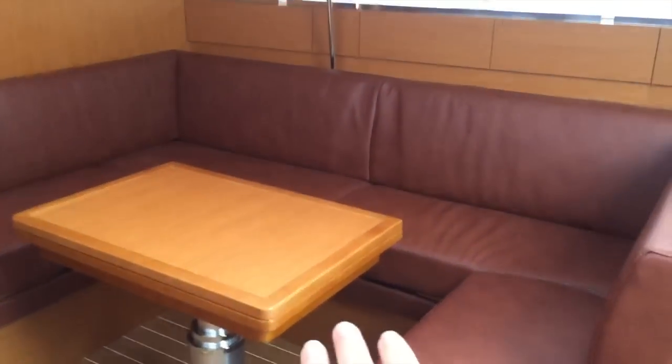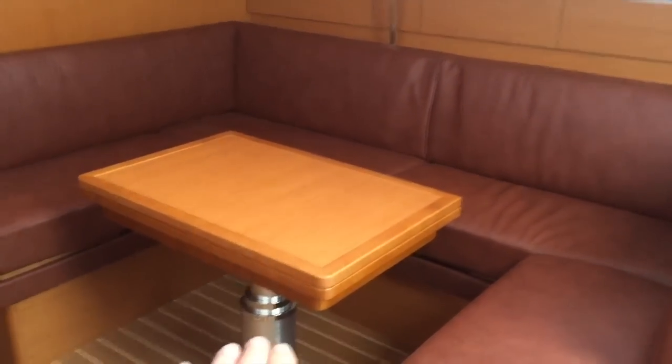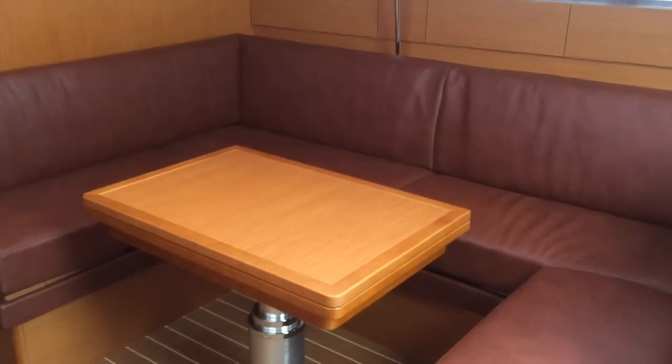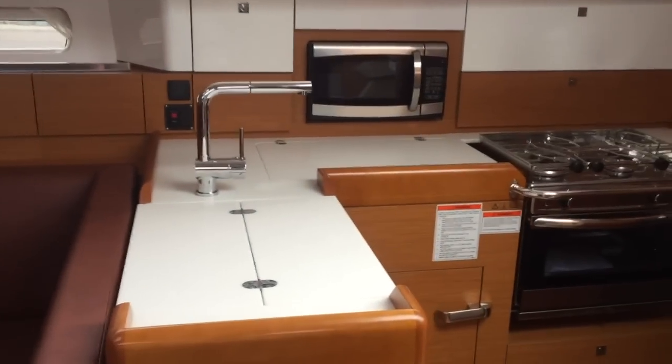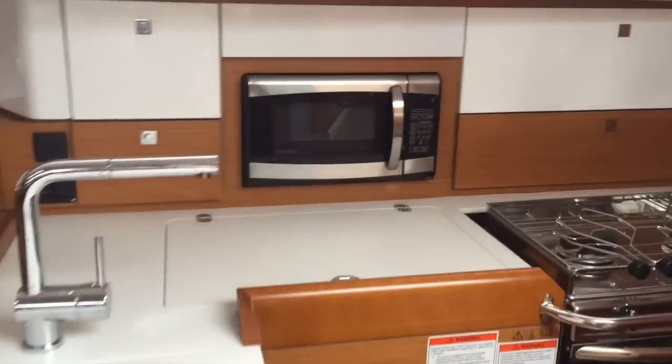Off to the starboard side we have the electric table that raises and lowers, so you have many different heights on that. The galley is just across from us — microwave, double burner, stove and oven.